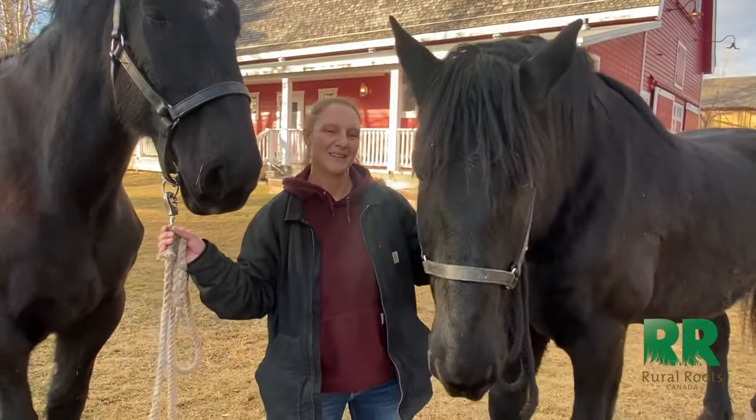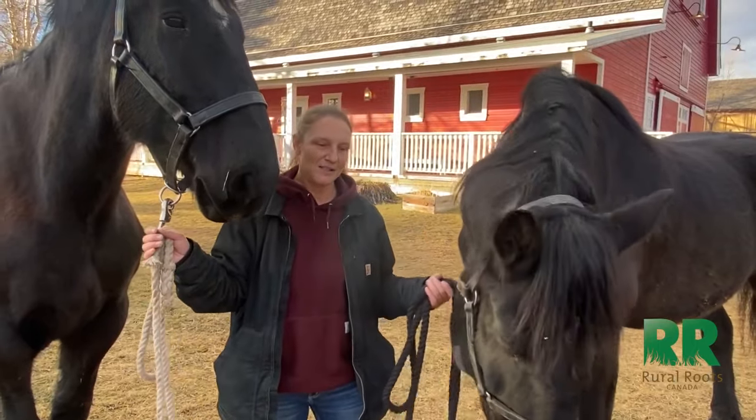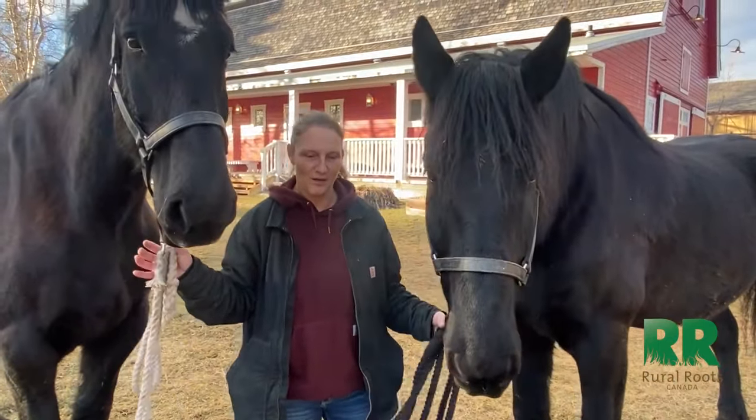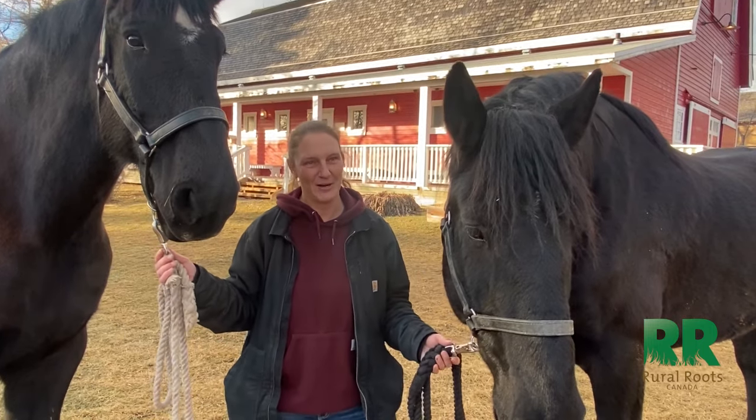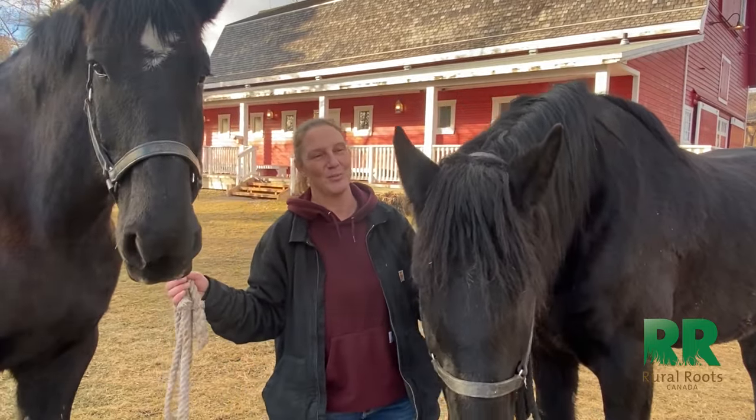The picture you saw was of my grandpa — he's riding one of the family's Percherons, who would have probably worked in the field that morning. That evening, my grandpa put a saddle on him, wore his best duds, and went to court my grandma. That was how you used to date back then — you'd show up on your horse.